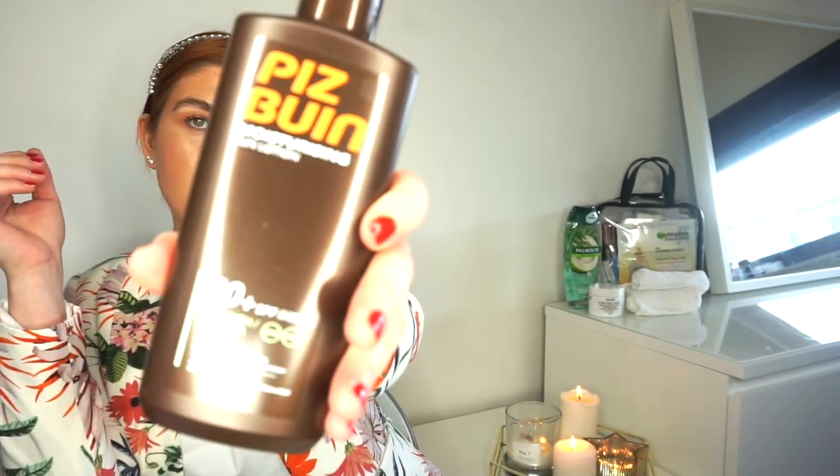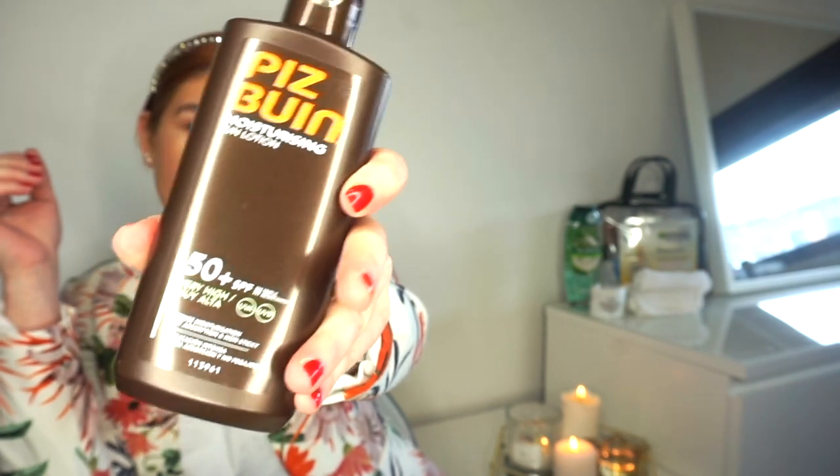Now, SPF and sun care - I absolutely love SPF and sun care. I love getting new ones when I go on holiday. I always get a 50 and a 30. I don't go lower than 50 on my face, and the lowest I go on my body is 30 because I am quite fair. I always make sure I'm covered.